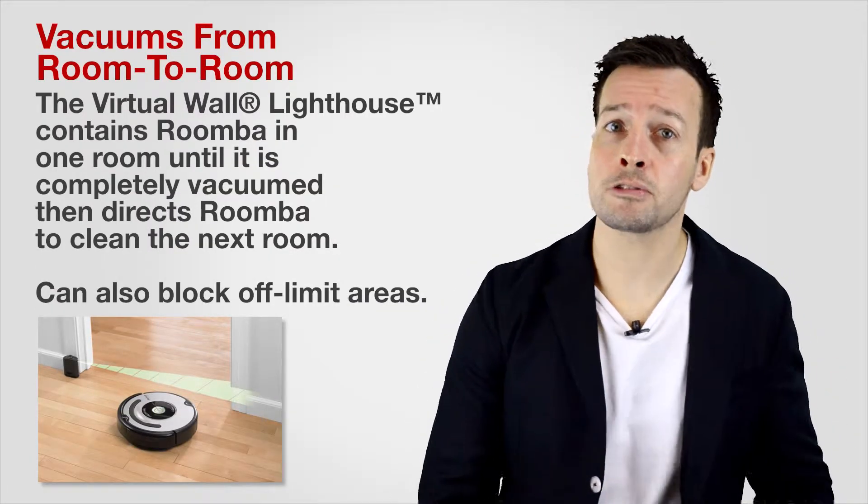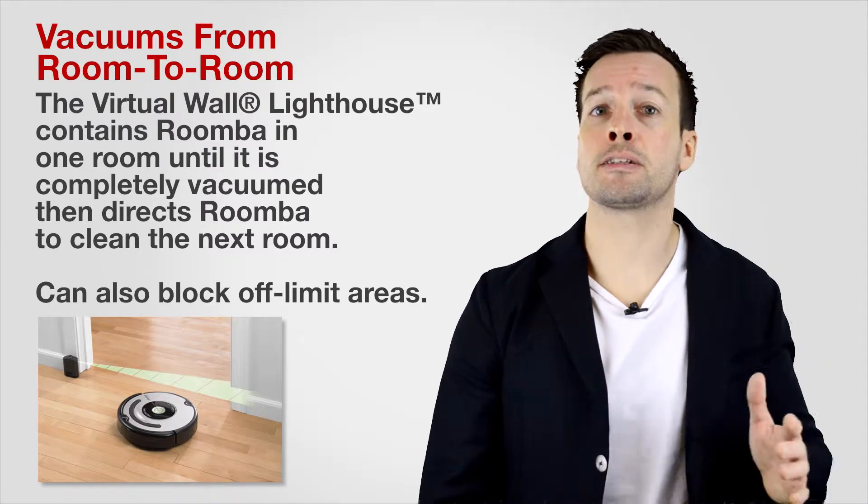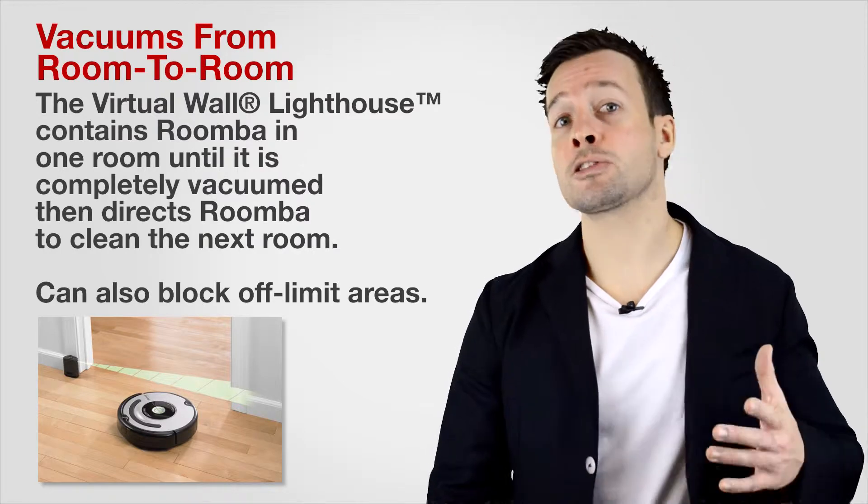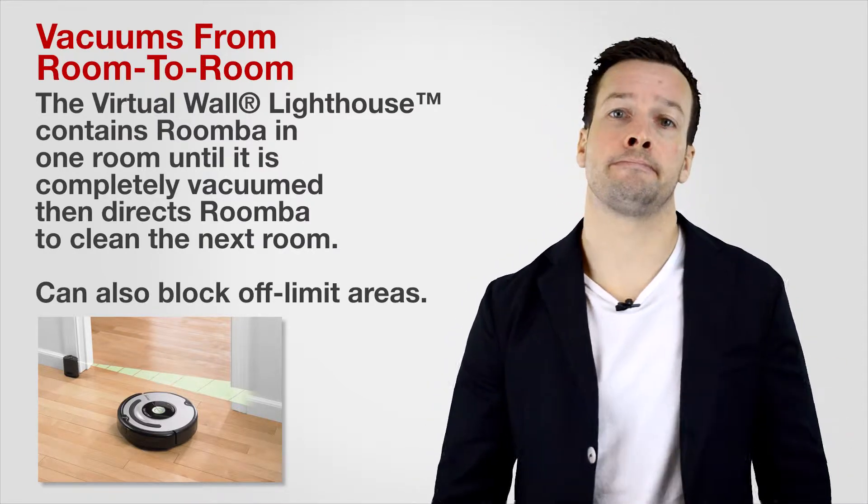Roomba vacuums from room to room. It comes with a virtual wall lighthouse, which contains the Roomba in one room until it's completely vacuumed, then directs Roomba to clean the next room. It can also block off limited areas too.